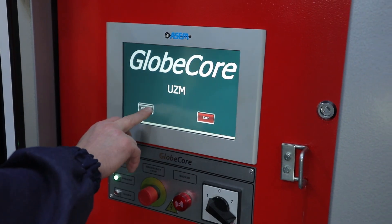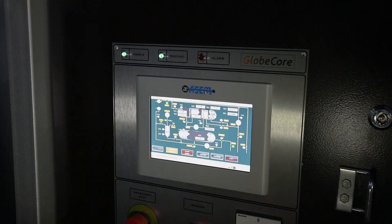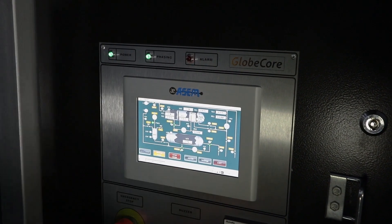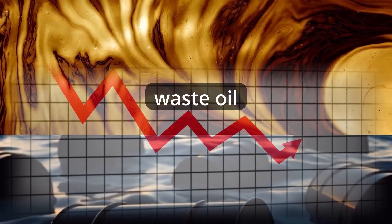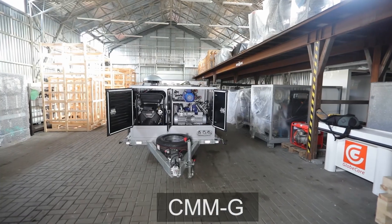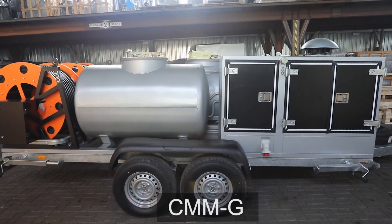The unit is fully automated, with a touchscreen display that makes all work processes visible, and the control algorithm is intuitive for the operator. By reducing the amount of used oil that is released into the environment, the CMMG Gear Oil Changer also contributes to the ecological efficiency of the oil change process.